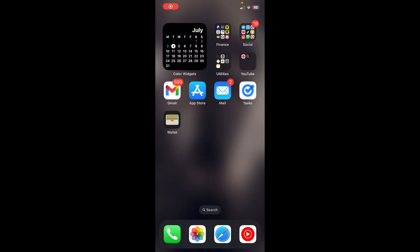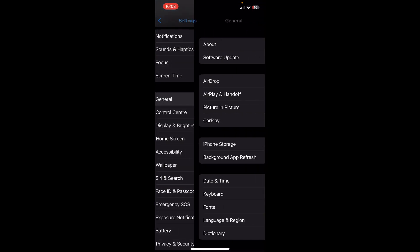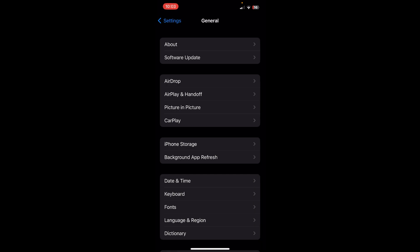In this video I'm going to show you how to fix Instagram feed not showing new posts. The first step is to go to your Settings, then scroll down to General, and then go to iPhone Storage.